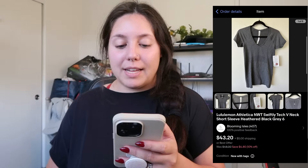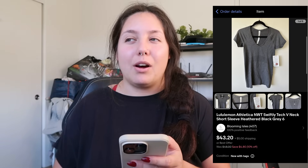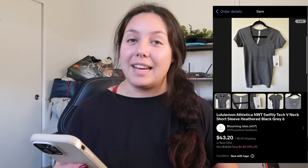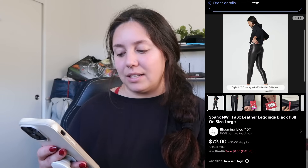Next item that sold: a Lululemon new-with-tags Swiftly Tech V-neck short-sleeve top. I bought this from someone who posted it on my local auction page — I won it for $4. It sold for $33.88 — not sure why such a weird number — and I profited just around $21.